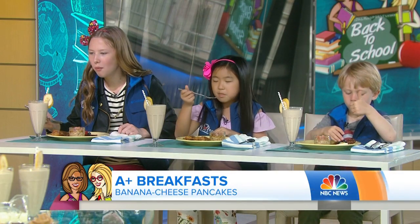Thumbs up or thumbs down — what do you think about these pancakes? Nice, Henry! What do you think, Avery? Fiona? One thumbs down, but we still got a thumbs up from Henry.